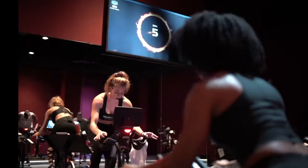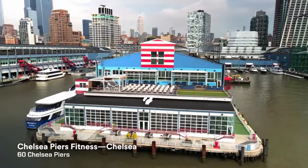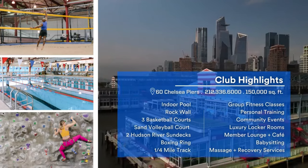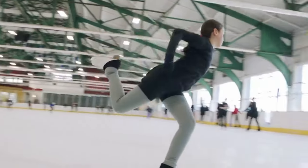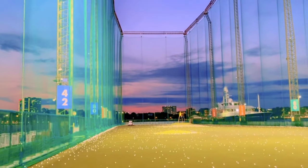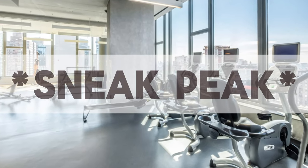I also can't mention working out in Chelsea without mentioning Chelsea Piers Fitness. It's a massive complex with basically any type of equipment you could want, as well as a large indoor pool. Also located on the pier is an indoor skating rink and Chelsea Piers Golf Club, which lets you hit golf balls into the Hudson — such a unique experience. If you're looking for more of a private gym session, then stick around until the end. In the building I'll be showing you, they have a gym on the 25th floor with a view that is phenomenal.